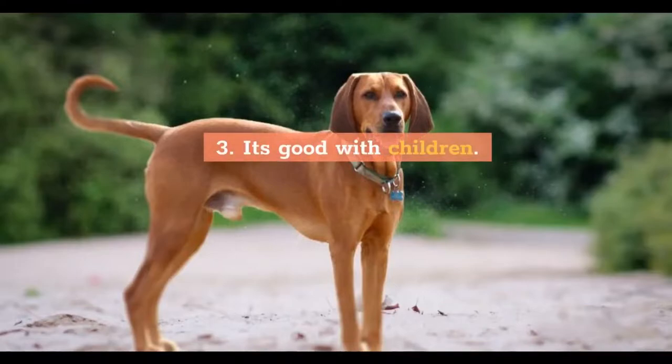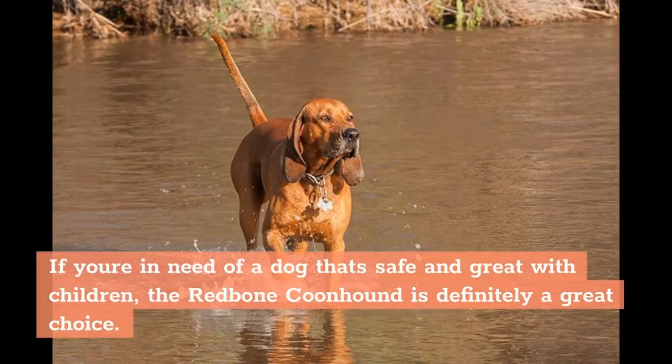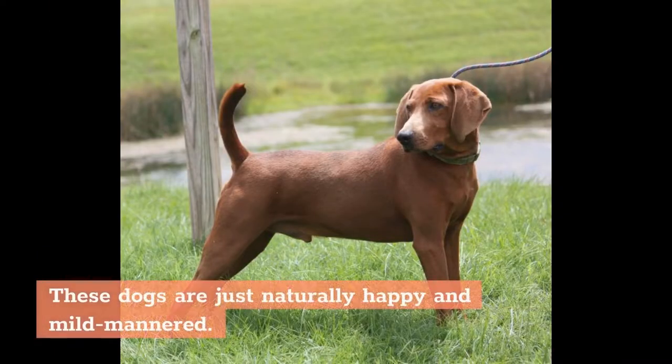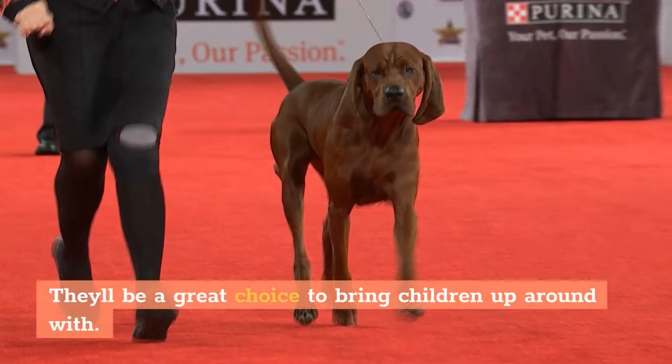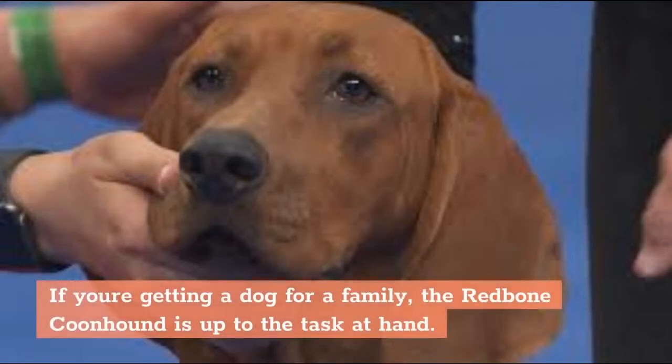3. It's good with children. If you're in need of a dog that's safe and great with children, the Redbone Coonhound is definitely a great choice. These dogs are just naturally happy and mild-mannered. They'll be a great choice to bring children up around with. If you're getting a dog for a family, the Redbone Coonhound is up to the task at hand.